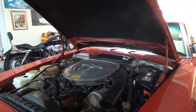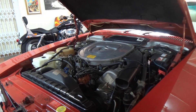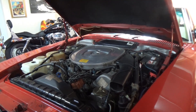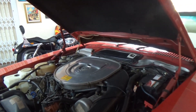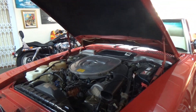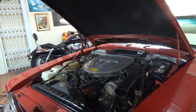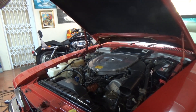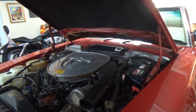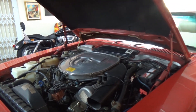This is an '84 5-liter V8 and it really is engineering at its best. They stuck with this engine - I think from about 20 years they stayed with this engine.